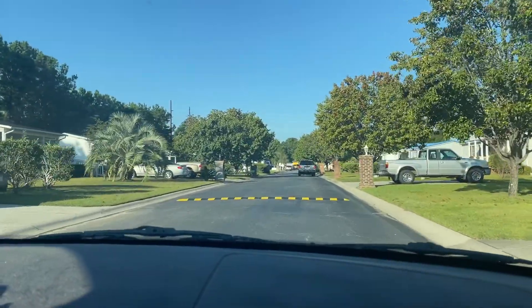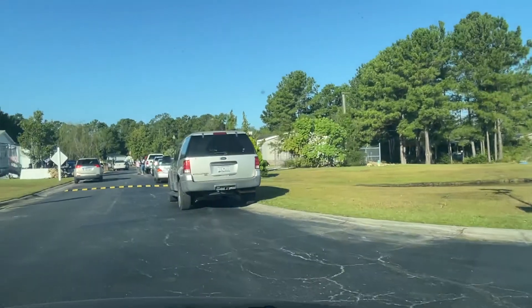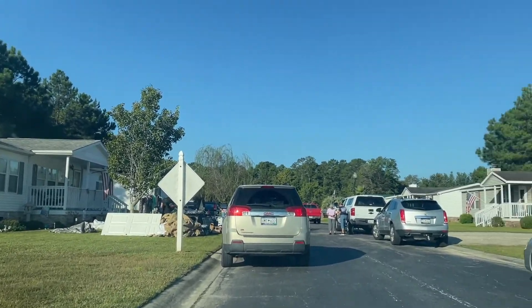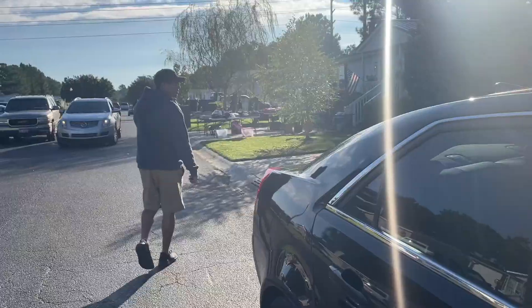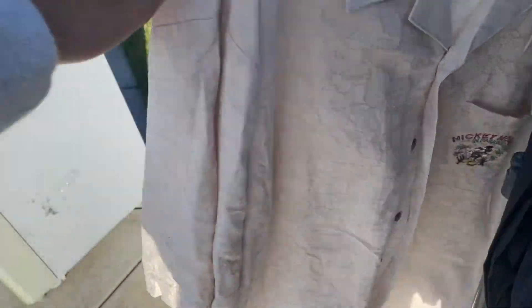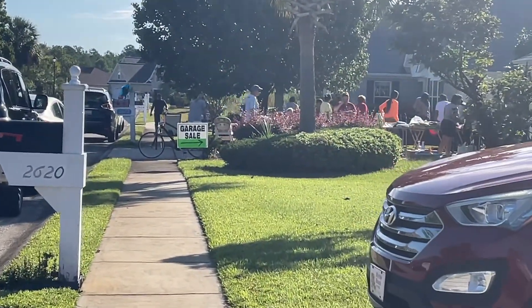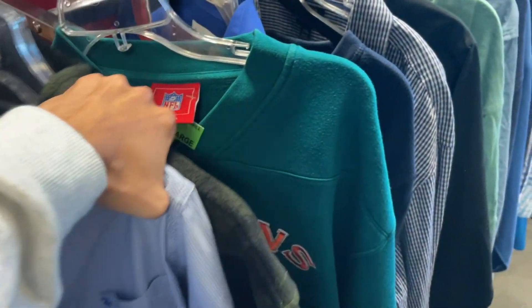We finished up at the huge yard sale, and now we're going to more garage sales. They wanted $5 for Miss Me jeans, so we were like, nah, not worth it. And there was a really cool Mickey Mouse shirt, but he wanted $25 for it, which is way more than we were willing to pay. We visited multiple community yard sales but ended up only finding like two items. So heading over to Goodwill.